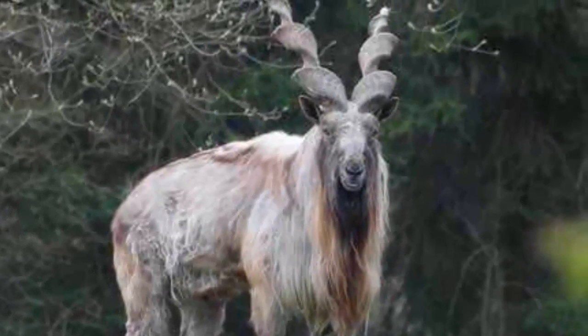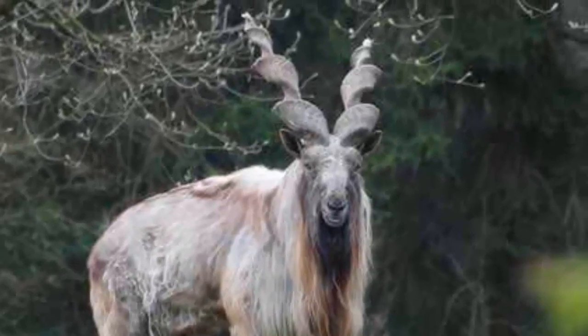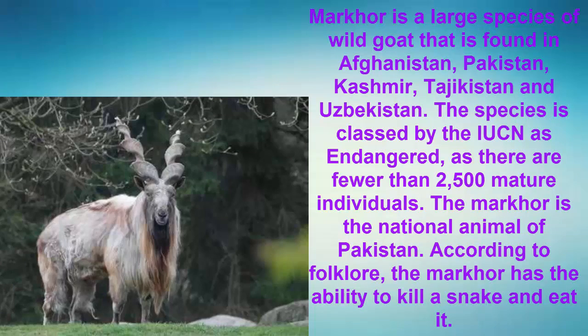Number 7: The Markhor. The Markhor is a large species of wild goat found in Afghanistan, Pakistan, Kashmir, Tajikistan, and Uzbekistan. The species is classed by the IUCN as endangered, as there are fewer than 2,500 mature individuals. The Markhor is the national animal of Pakistan. According to folklore, the Markhor has the ability to kill a snake and eat it.